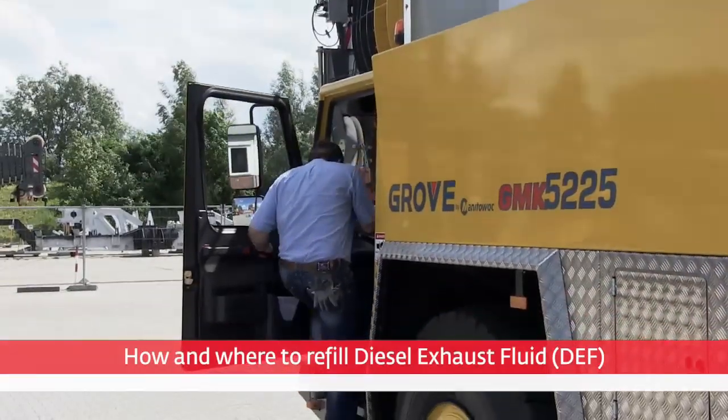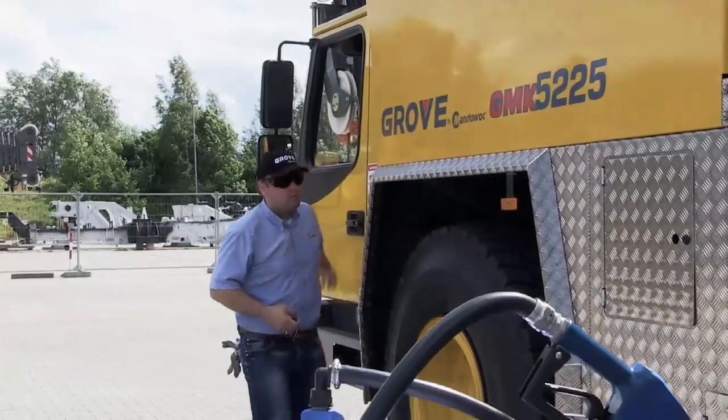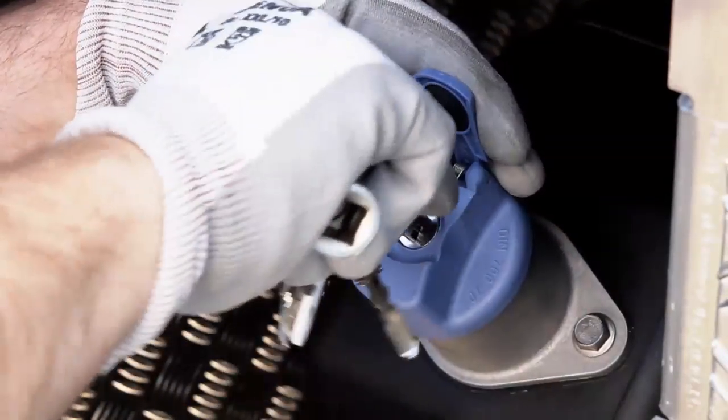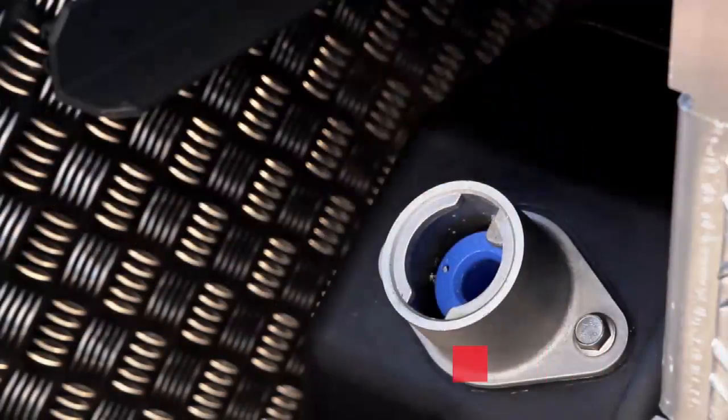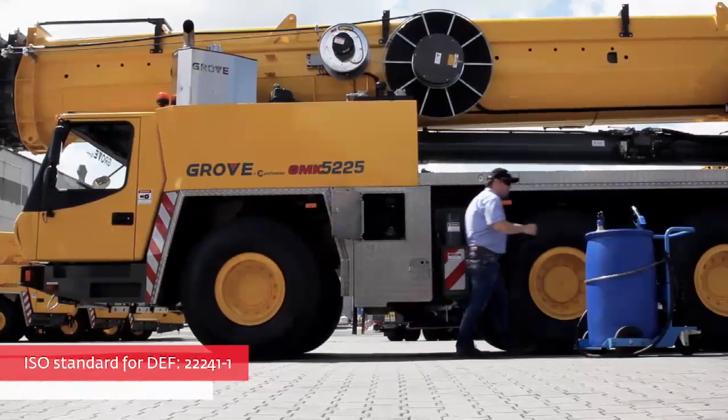The position of the DEF tank may vary between different crane models. The DEF tank can hold up to 60 litres, depending on the model. Never add any other fluids except diesel exhaust fluid complying with ISO standard 22241 into the DEF tank.